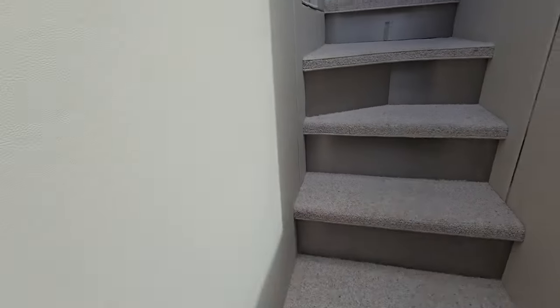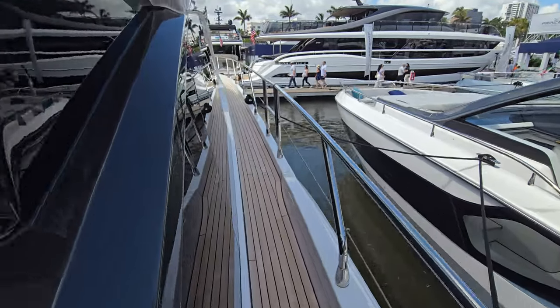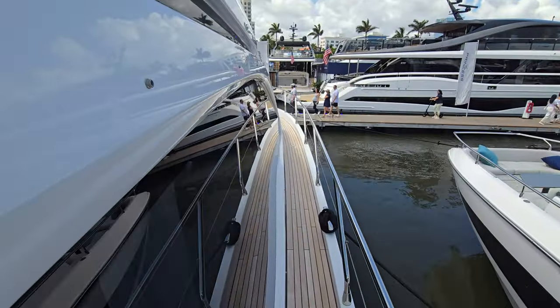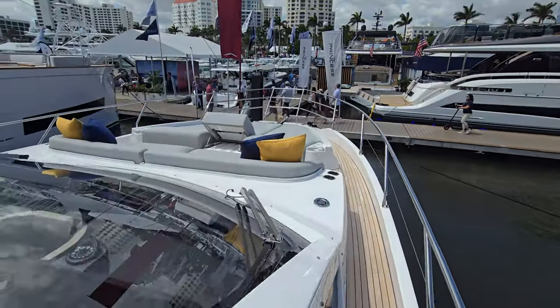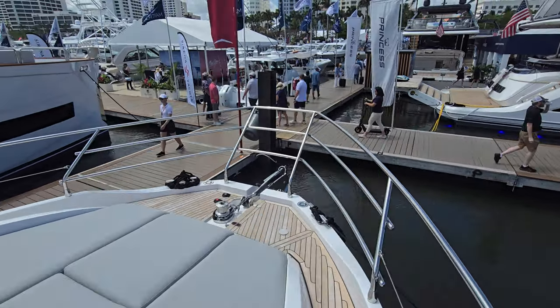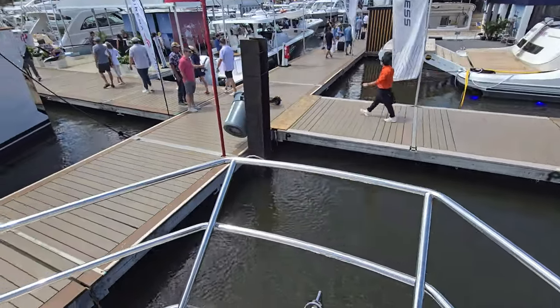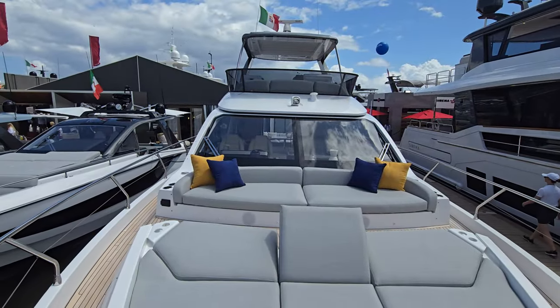Heading forward on the 53, it's a really narrow walkway but there's a very nice seating area up here — again with the Jack and Rose railing. You can definitely do some flying up here if you want to. Amazing, amazing boat.